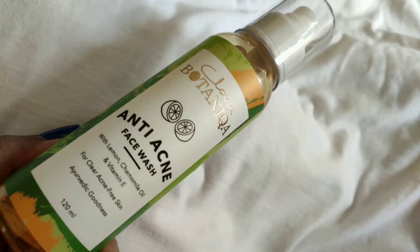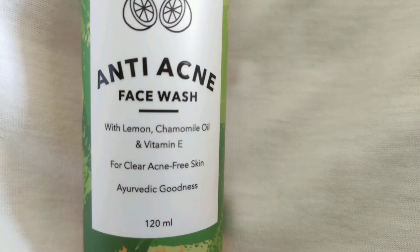So let me show you the first product. This is the Klovia Botanica Anti Acne Face Wash. The ingredients are lemon, chamomile oil, and vitamin E.